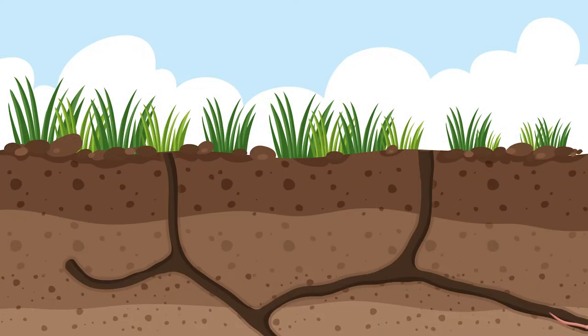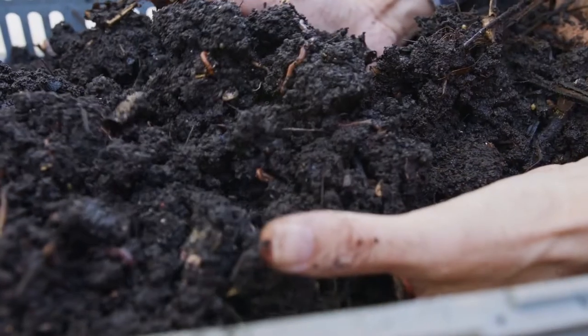If you want to find earthworms, there's one place you should definitely check out — Underground! Beneath the surface of the soil, earthworms can be found in tunnels called burrows. Living in underground burrows helps earthworms keep their body moist and prevents them from drying out in the sun.